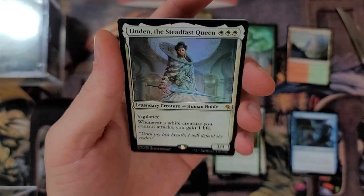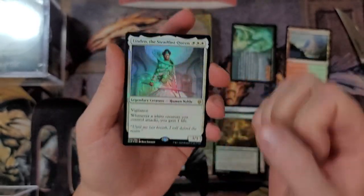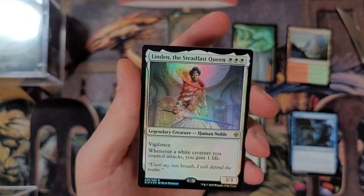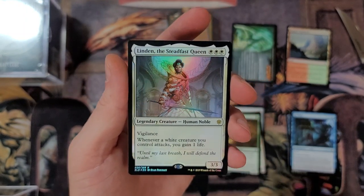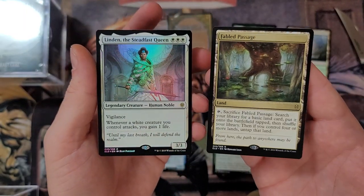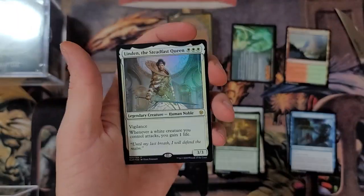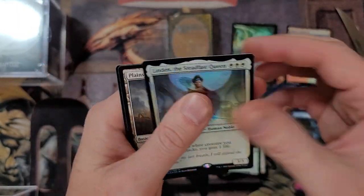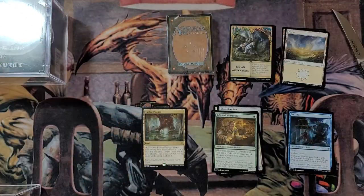We got a foil Linden, the Steadfast Queen. You know, sometimes it's not always about the value - it's about the experience. I think a lot of fans on my channel get lost in the value because I put numbers on the board. But just pulling these two cards right here made my entire day. That's a foil Linden - gorgeous Queen. And the Fabled Passage - you can't go wrong. That was a great pack.